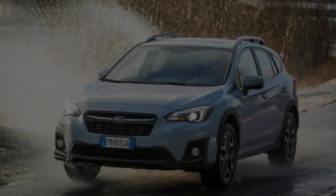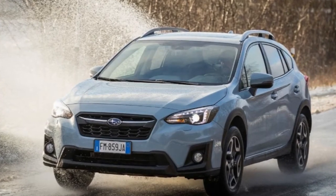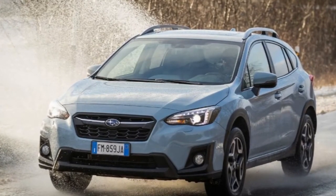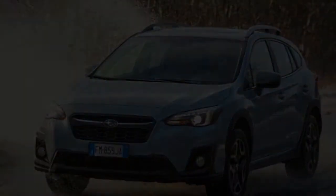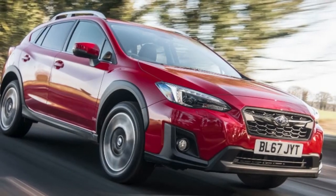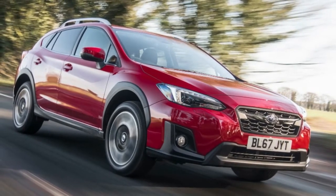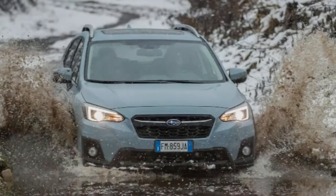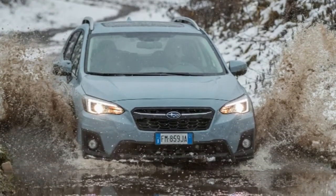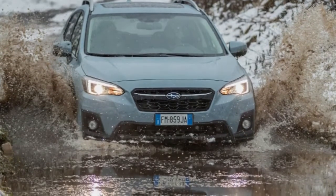Is this Subaru XV better to drive than the previous version? Oh yes — significantly better. We can say that unequivocally because we tested them both back-to-back, at speed on a deserted airfield and then in a muddy quagmire for good measure. The biggest difference is in the on-road handling, and that's down to the new platform. Body roll has been mitigated impressively thanks to a lower center of gravity, lighter and stiffer monocoque, and a new stabilizer bar at the rear — which connects directly to the body instead of the subframe as before, thus eradicating most of the excess movement.